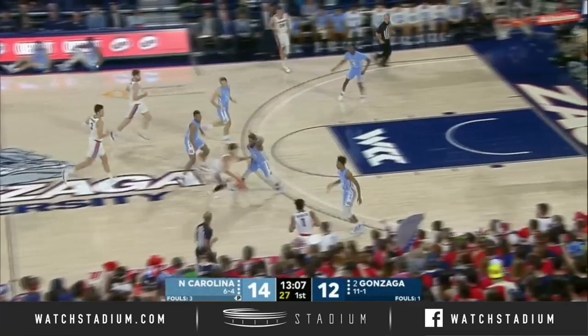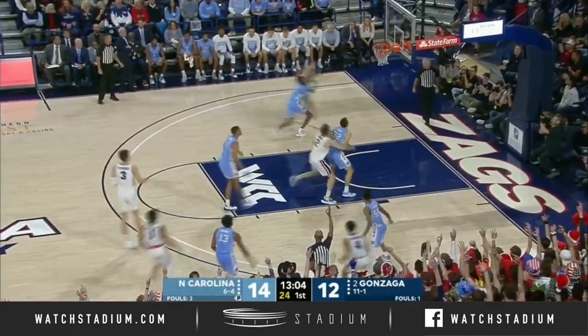North Carolina can't — even though those are good shots — they can't fall in love with the jump shot. They've got to get the ball inside.